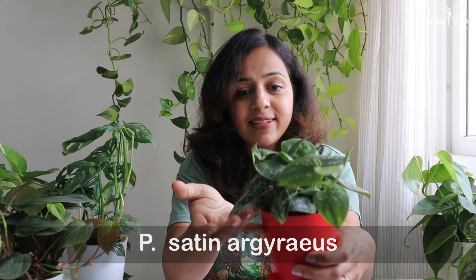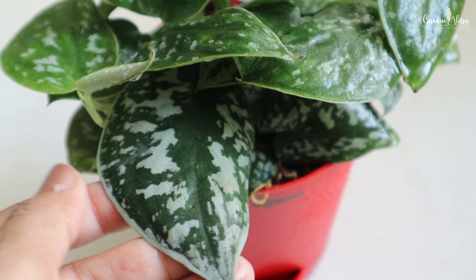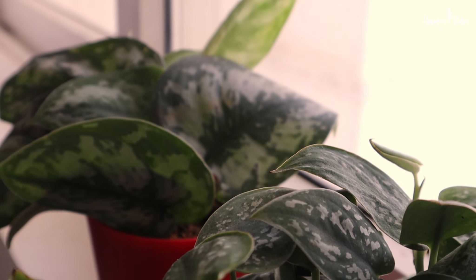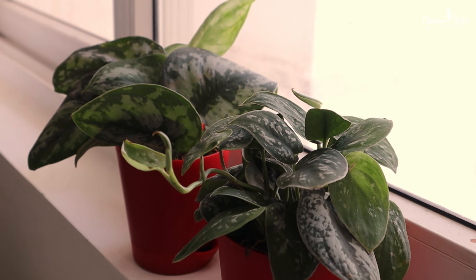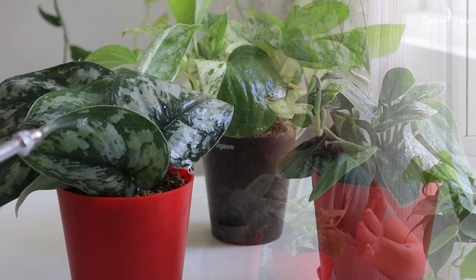The next Satin Pothos variety is one I wanted for a long time and finally got from Ugaoo. It is a member of the beautiful Satin Pothos family. Look at these gorgeous dark green leaves splashed with silvery grain — it has a soft texture. You will see its best leaf color and variegation by keeping it in bright indirect light. You can keep it in an east- or west-facing window, which is an ideal spot where the plant gets plenty of light without any intense rays from the sun. Since most of these plants come from tropical forest areas, maintain humidity especially in hot summer.